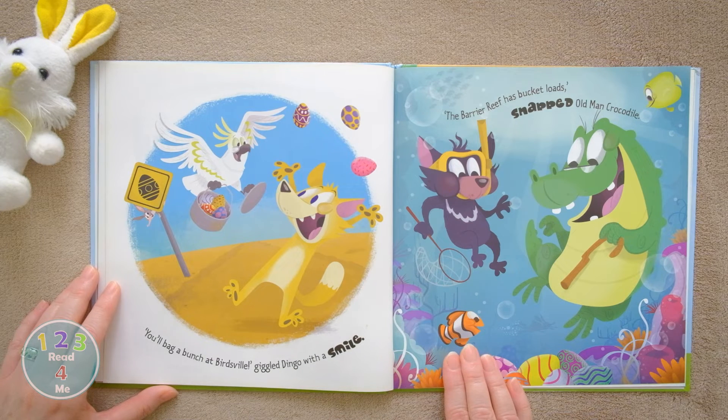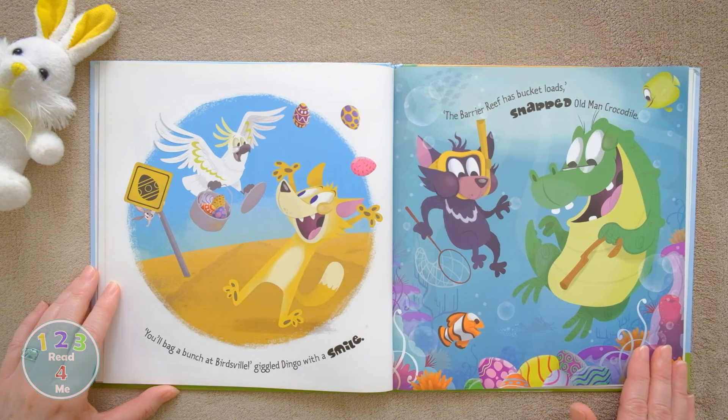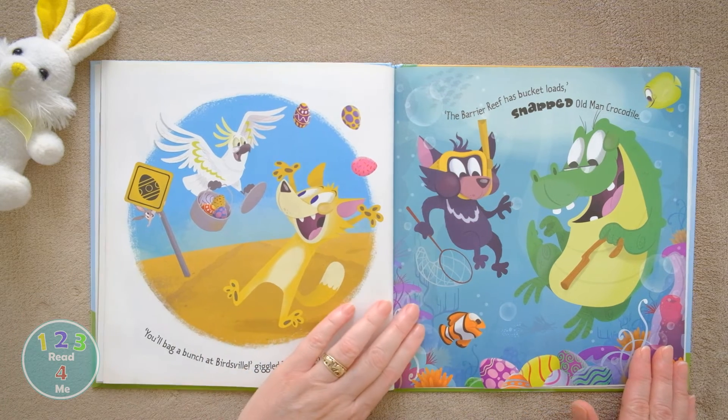You'll bag a bunch at Birdsville, giggled Dingo with a smile. The barrier reef has bucket-loads, snapped old man Crocodile.